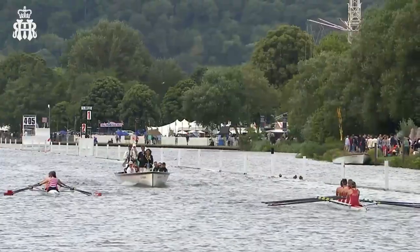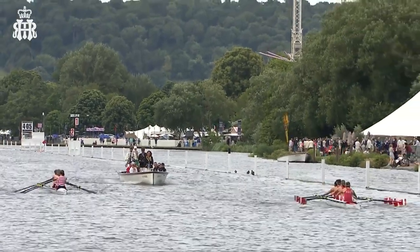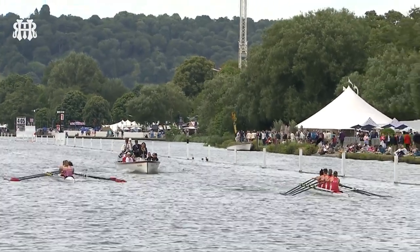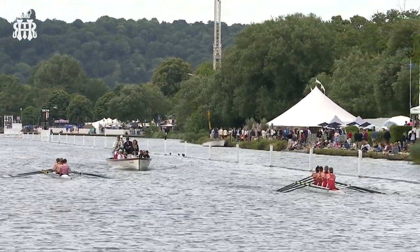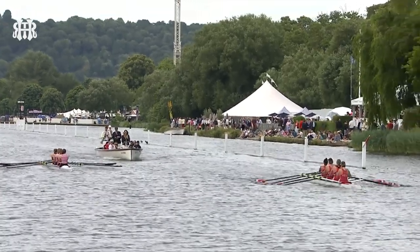Kingston Rowing Club crew fresh off a fourth-place finish in the winter season at the junior sculling head that takes place at Dorney Lake, about 20 minutes from here, on the Olympic regatta course.